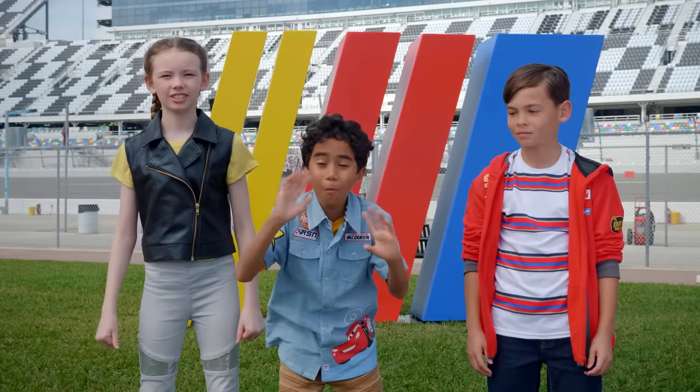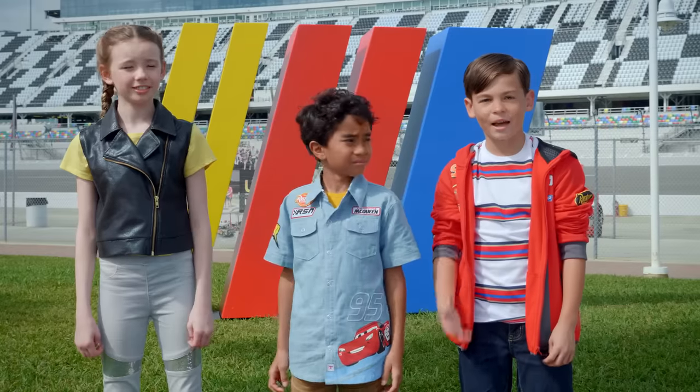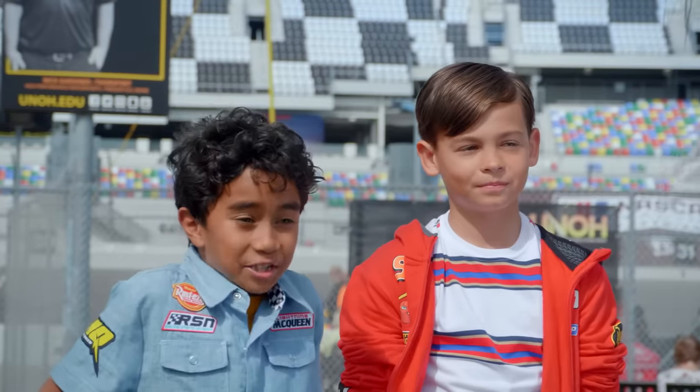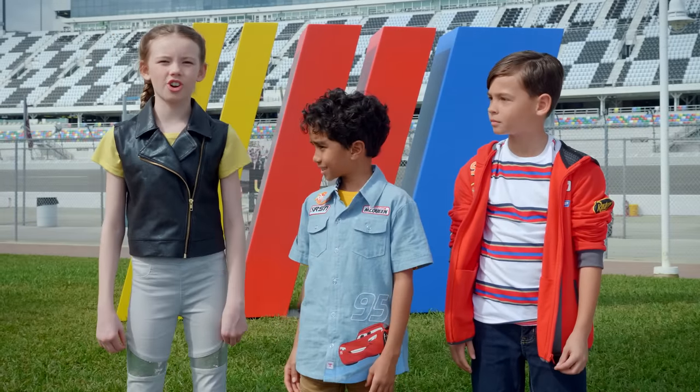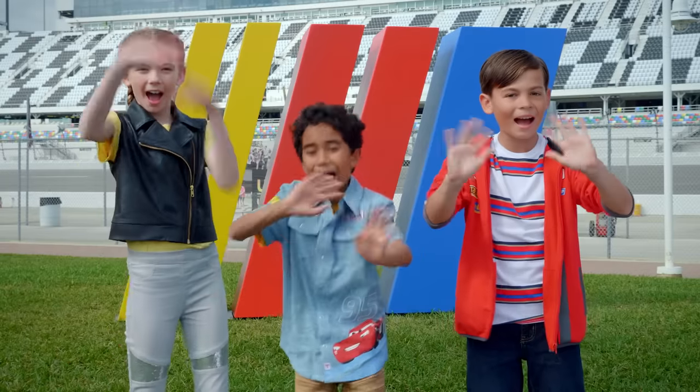That was so much fun! And we learned so much! There really is a lot of science that goes into racing. Can you imagine Lightning McQueen on one of those turns? He would smoke the competition. And thanks to Riley Herbst for helping us out! Anyway, thanks for joining us here at Daytona International Speedway. See you next time! Bye!